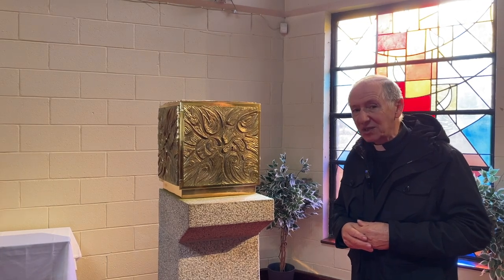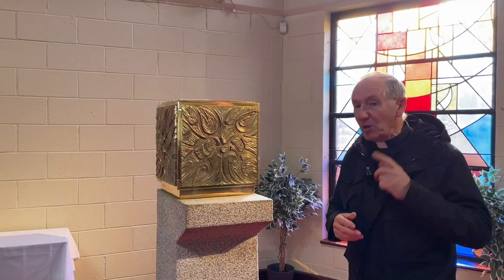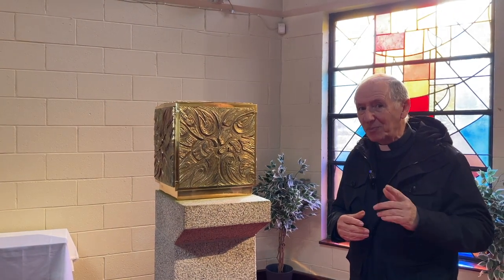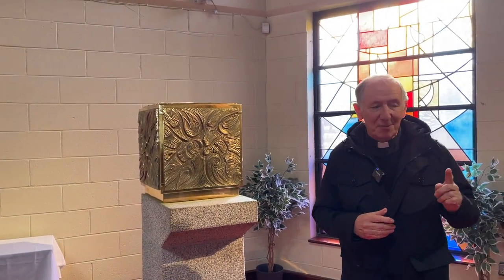We pray because Jesus is present, and we're reminded that Jesus is present by something else. Do you remember? The sanctuary lamp — and here, always day and night, there is a candle burning to remind us that Jesus is always present in our church.